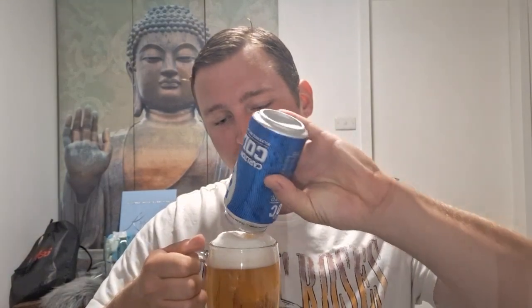Let me just top this one up — I absolutely can. Looks quite appetizing, doesn't it? Not bad. The Carlton Cold at 3% ABV.